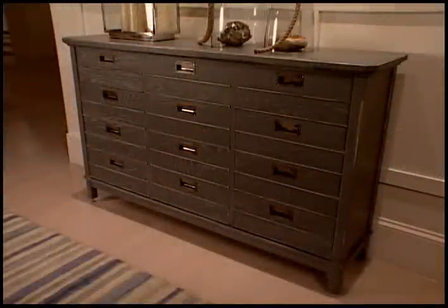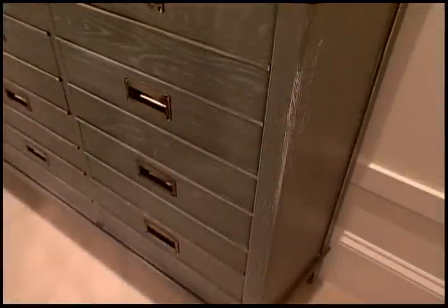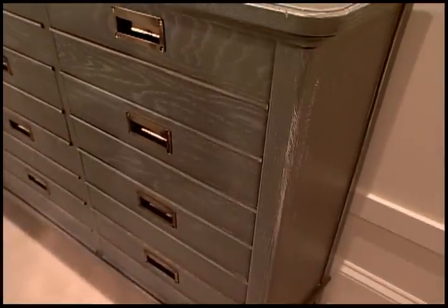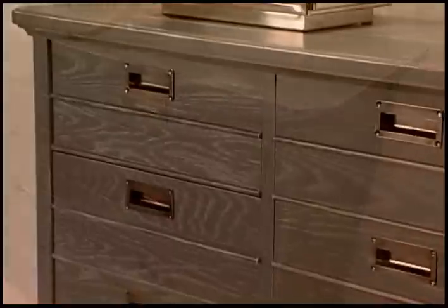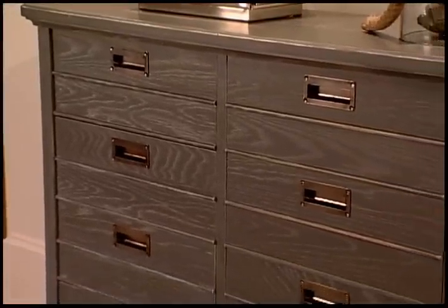The Cape Comer console table takes its design cues from an old apothecary chest. The cool thing about it is it's only 14 inches deep, yet it features 12 individual drawers. It's got great storage and great function and can work in any room in the home.